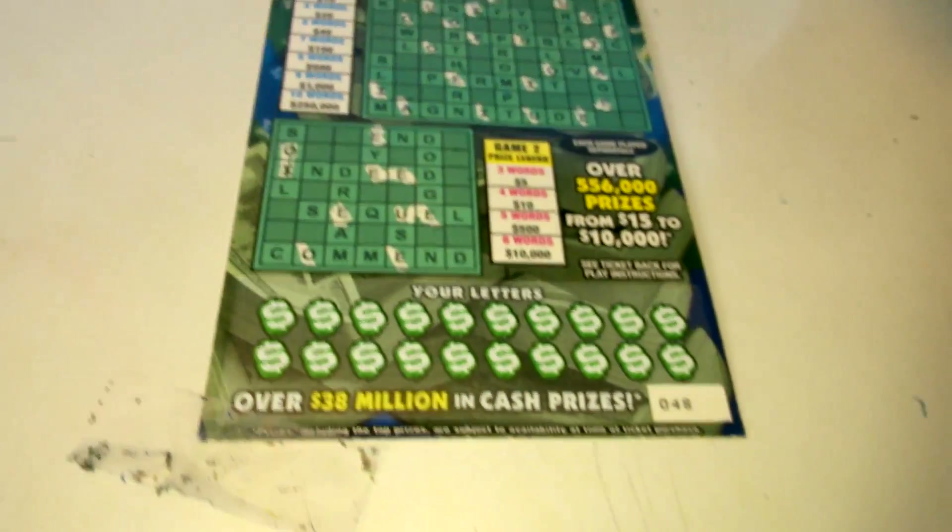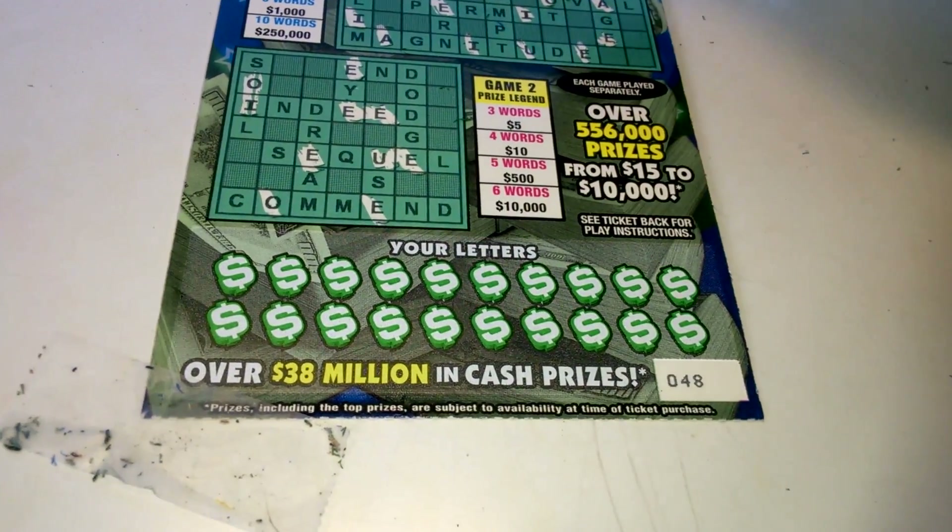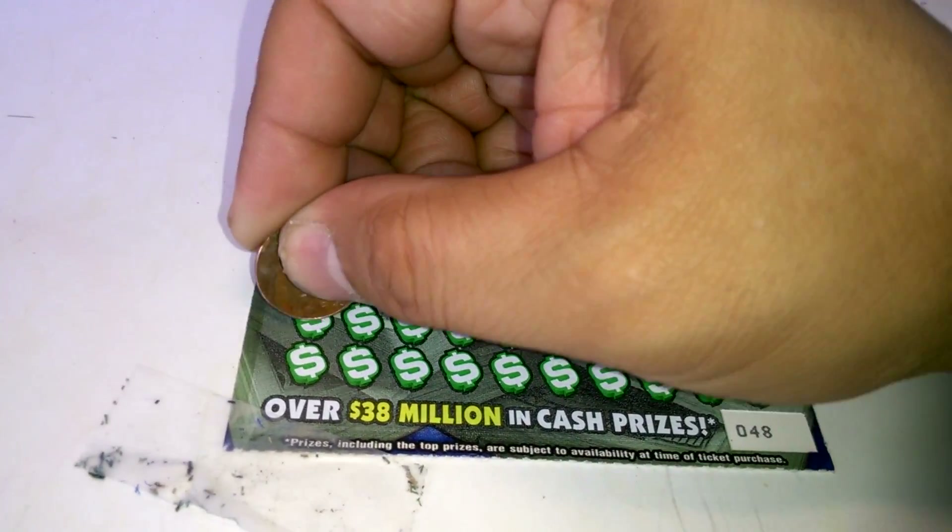Hey everybody, a $5 Big Money Crossword from the Florida Lottery. Ticket number 48. Let's see how we do.